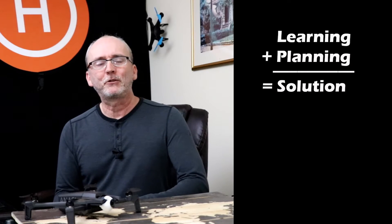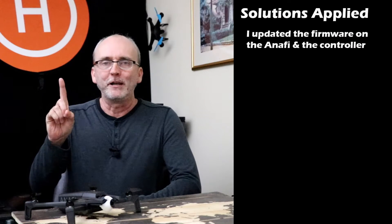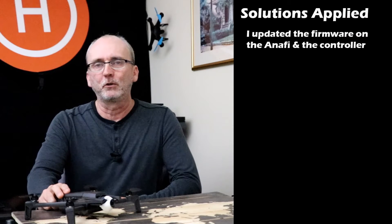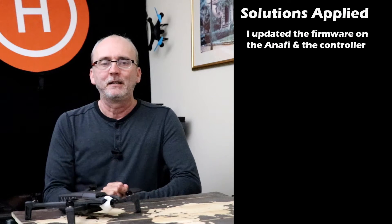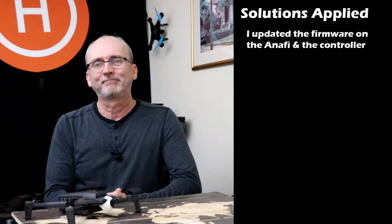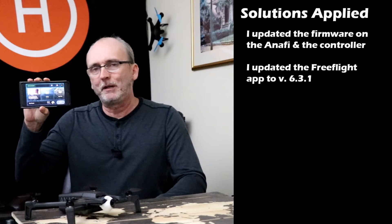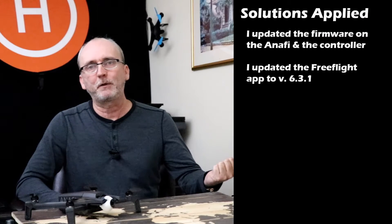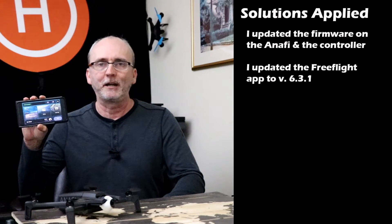During my research of the Anafi transmission problem, I found three things I could do to potentially help. Number one, I updated the firmware on the Anafi and also the firmware on the controller. The firmware had been updated on my initial flight that went so badly, but another update had happened in between. Number two, I updated the FreeFlight app to version 6.3.1. An update had occurred between that first flight and today's flight, so it made sense to update it again.